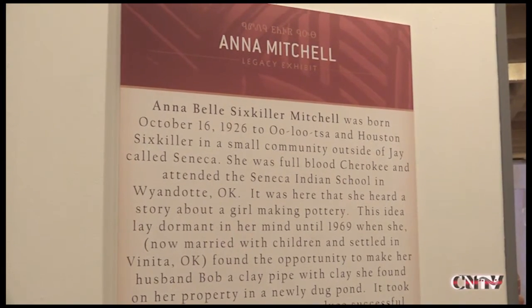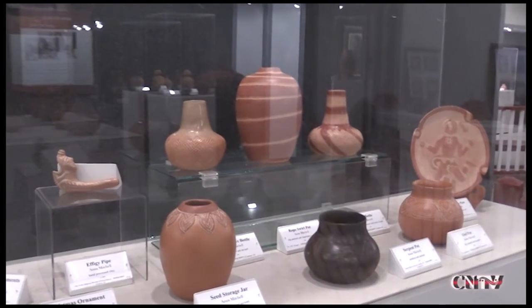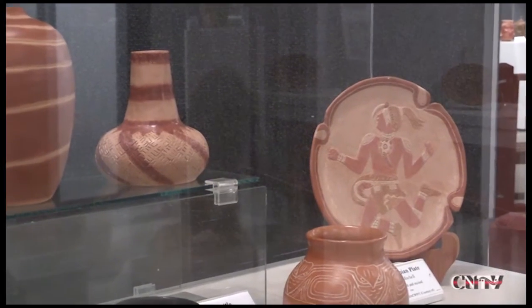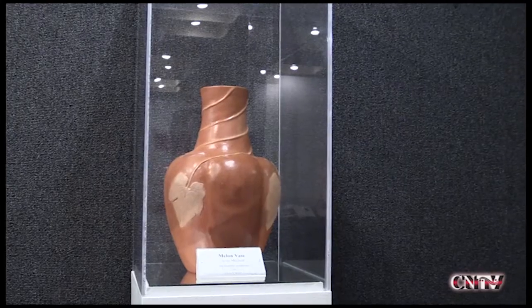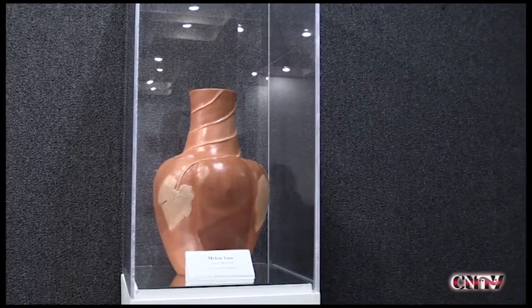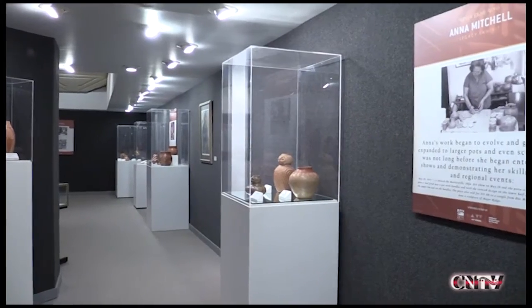Annabelle Sixkiller Mitchell grew up in Jay, Oklahoma. She was a self-taught artist who began in 1969 after her husband requested that she make a replica of Sequoia's pipe. That single project, along with an encounter with the University of Arkansas Archaeology Museum archives, led Mitchell to decades of studying, researching, and reviving Southeastern-style pottery.